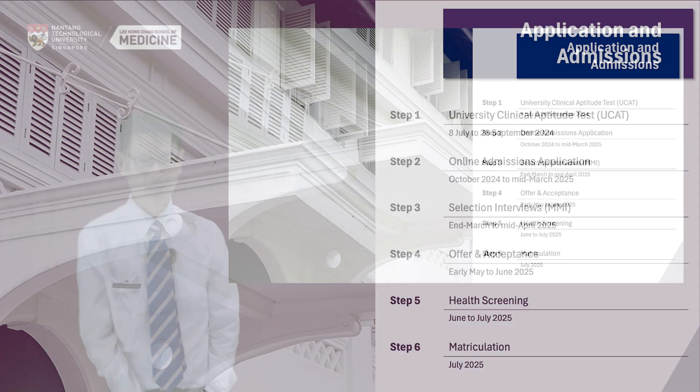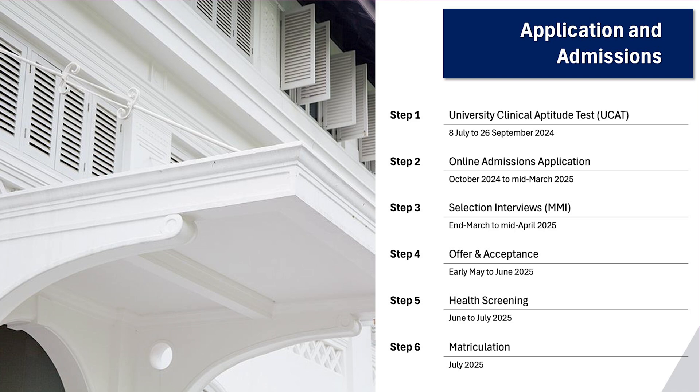This slide is a summary of the application and admission timeline. If you are planning to apply to LKC Medicine in AY 2025-2026, you should already have taken and received the results of your UCAT by now, that is this year in 2024. The NTU online application period will open from October 2024 to mid-March 2025. The shortlisting and MMI process will largely take place at the end of March to the middle of April. Do note that the MMI dates are fixed — please try not to travel overseas during this period as we will not be able to provide any make-up dates. Offers and acceptances will be made in tranches starting from the end of April 2025 till June or July 2025. Health screening will commence around the same time as matriculation, and the school will start in the first week of August 2025.